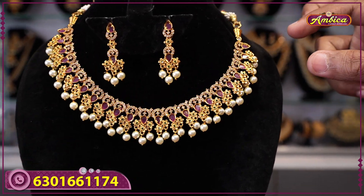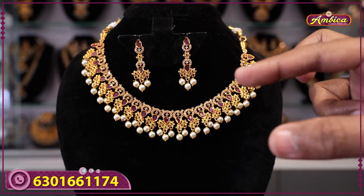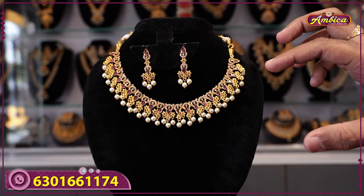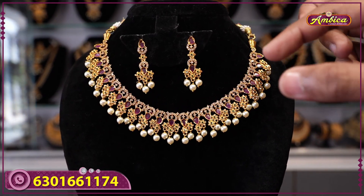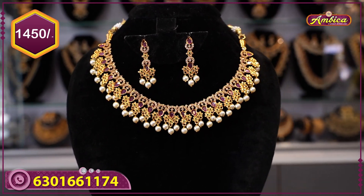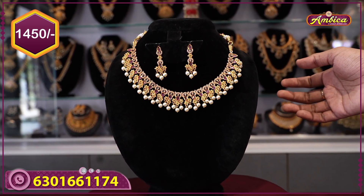This collection features chiseled bottom work with matte finishing and complete monarchy finishing. It includes a complete off-monarchy choker type as well as a set type with chandhi earrings to match the bottom. Price is 1450 rupees with free shipping.